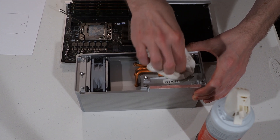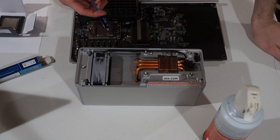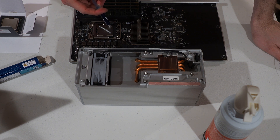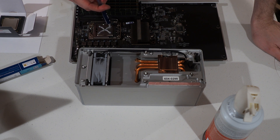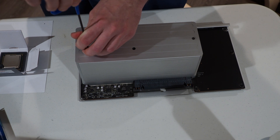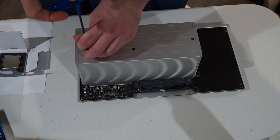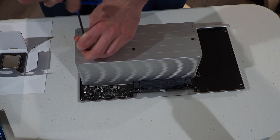Then finally, the controversial part of this whole process: applying thermal paste. Among PC enthusiasts, the thermal paste application pattern is easily one of the most contested things you can do on a computer. My brother opted for a classic X pattern — it is inevitable that someone in the comments will take issue with this, and then someone else will chime in on why they're wrong. Now it's time to replace the heatsink. Do not over-tighten the screws — we went with 7.5 rotations to be safe. Two of the screws met resistance around 7, so we did not tighten those ones further.